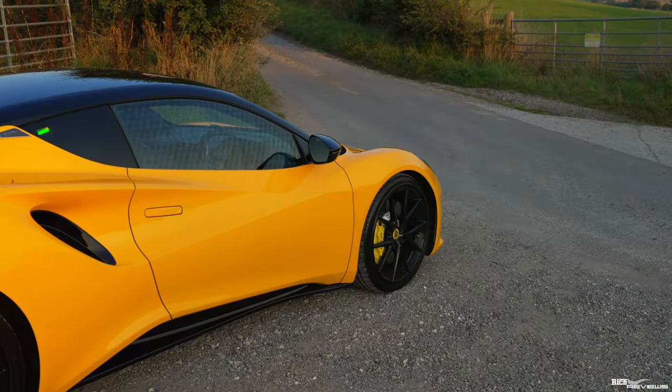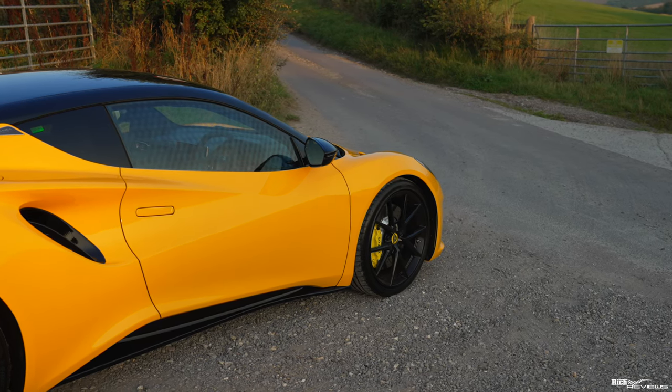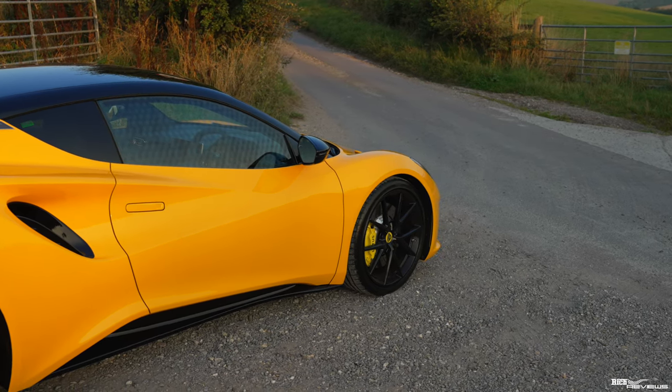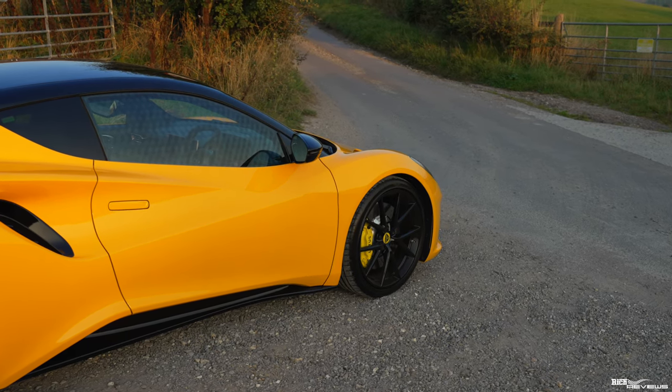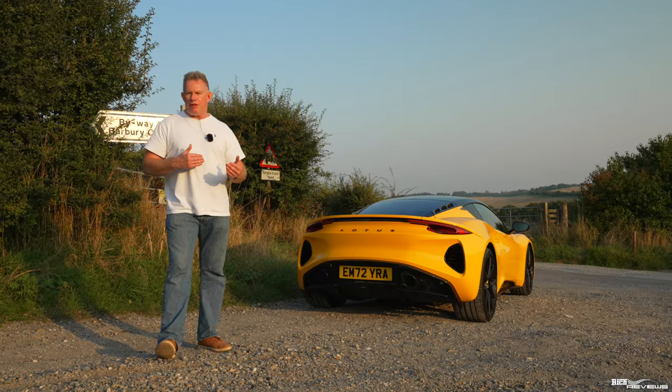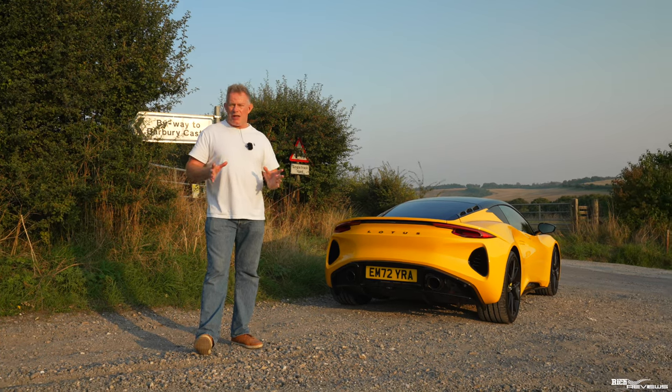Now we need to get that assessment transferred to my local Bristol dealership, and therein lies the problem. We've had major issues communicating with the dealership, transferring the information over to Lotus and then having it transferred again to my local Bristol dealership.